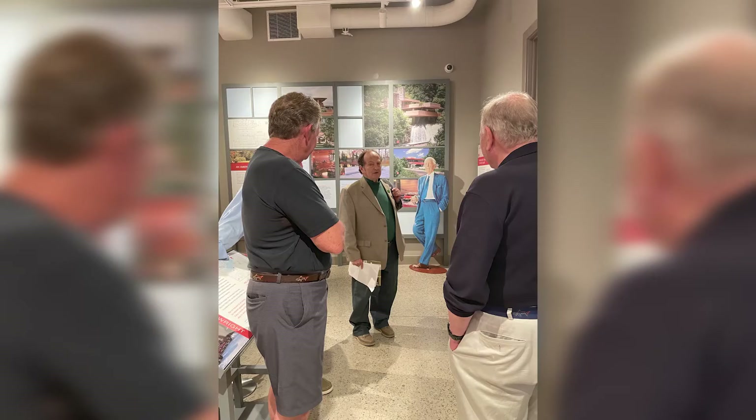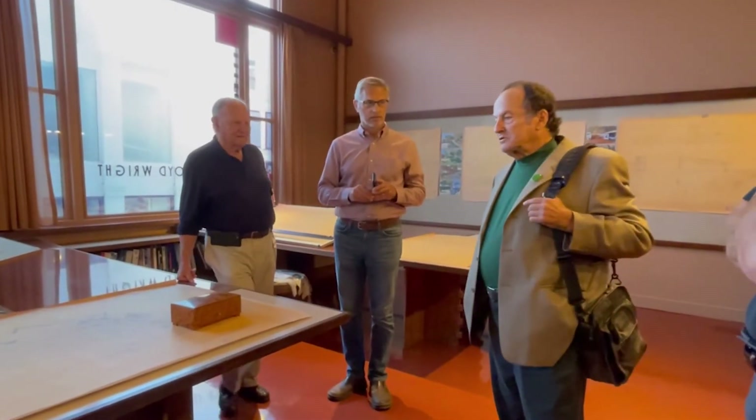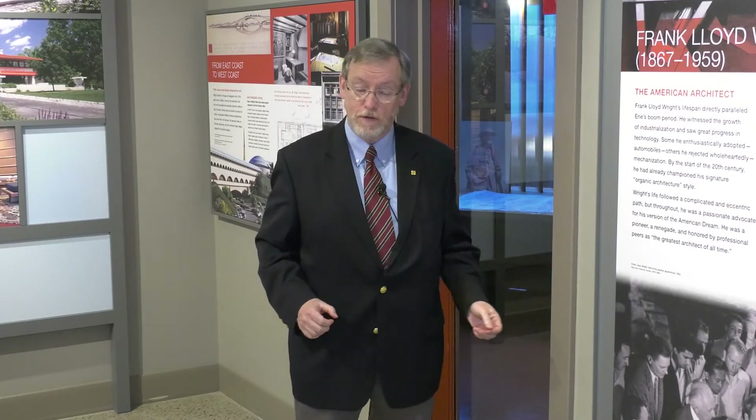Who better to tell you about this office than Jan Novy? Jan worked with Aaron Greene in this office for over 20 years. Jan was Aaron's protege just as Aaron Greene was Wright's protege. Jan recently visited in September and had previously participated with local architect Jeff Kidder and patron Tom Hagen in the ideas for the reconstruction of the office.